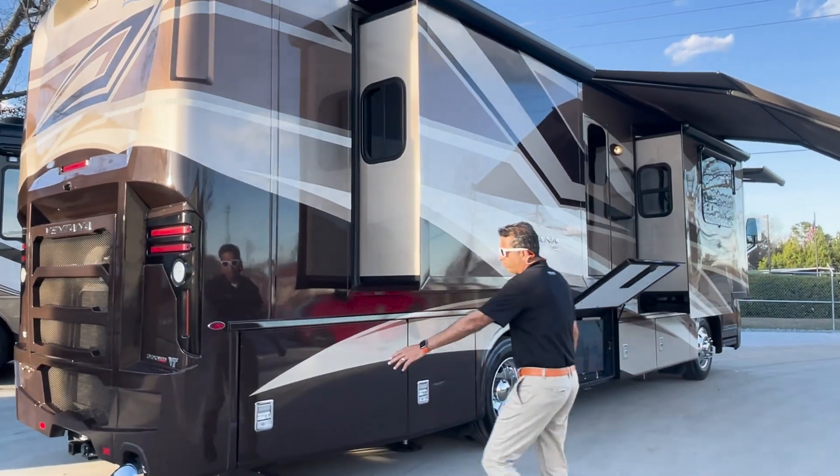Counter space, some drawers, some storage under there. Got a nice-size shower — let's check that out. There's an Aqua View showerhead. This thing goes up here and it's adjustable — goes up and down. And you've got another shower wand. I'm six feet in my Hokas, and it's a pretty good-size shower. This is a high-end thing.